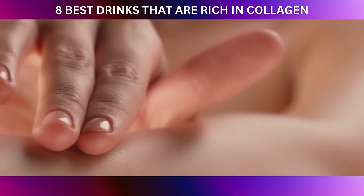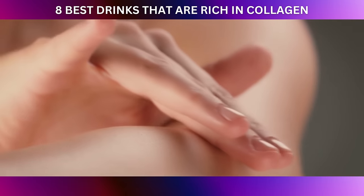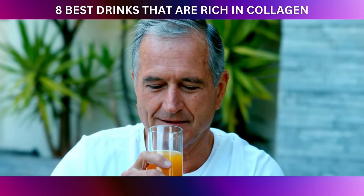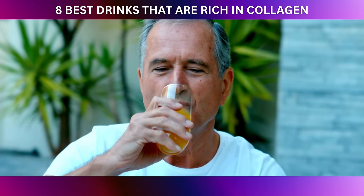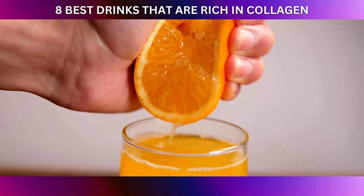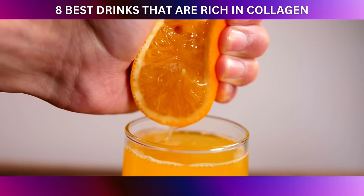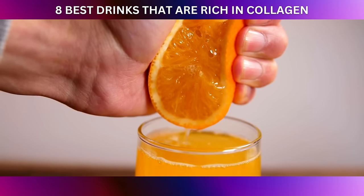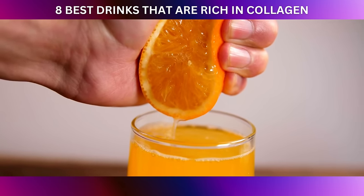Adding citrus juices to your diet can be a delightful and convenient way to increase your vitamin C intake. Just imagine starting your day with a tall glass of freshly squeezed orange juice — a burst of citrusy goodness that not only invigorates your senses, but also kickstarts your collagen synthesis for the day ahead.